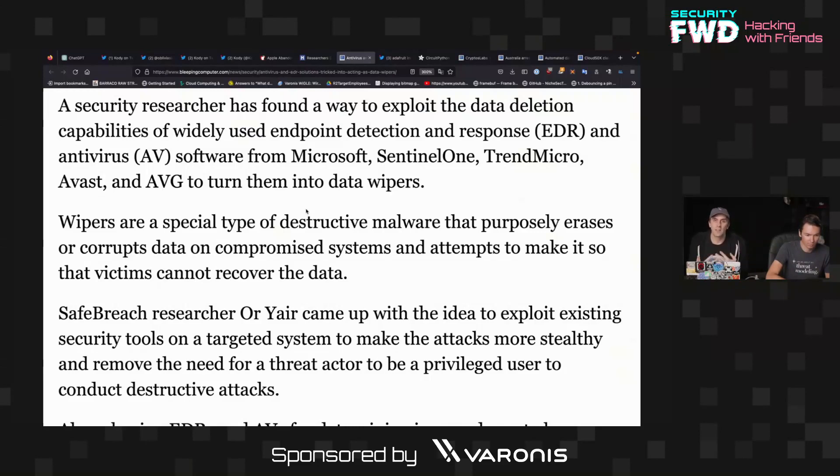This is pretty bad because it has actually been used against Ukraine, for example, in the ongoing war with Russia. Russia doesn't care about ransoms — they're just trying to destroy critical information on a system.